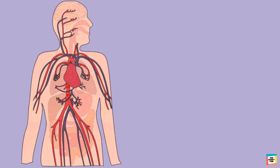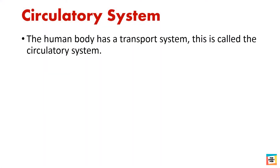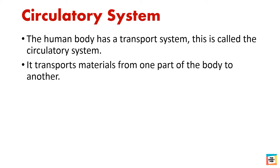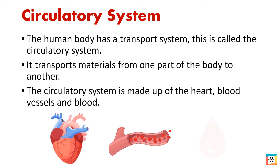The human body also has a transport system. It is called the circulatory system. It transports materials from one part of the body to another. The circulatory system is made up of the heart, blood vessels and blood.